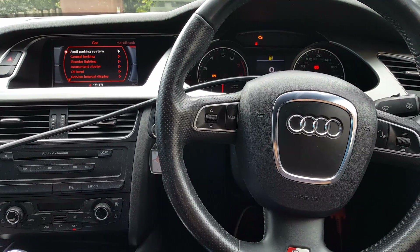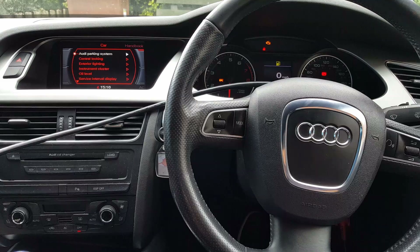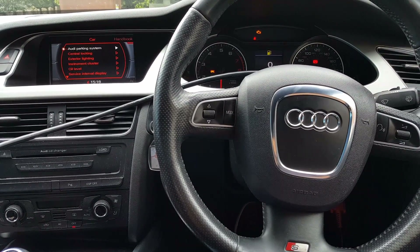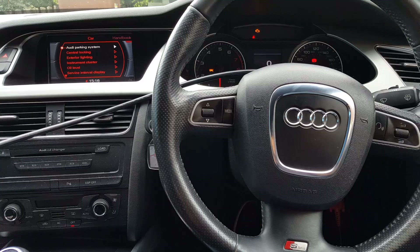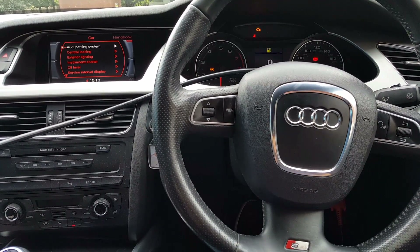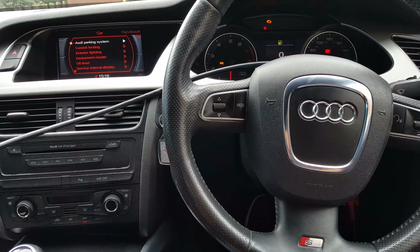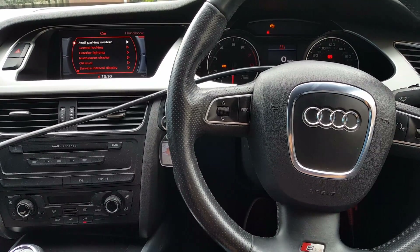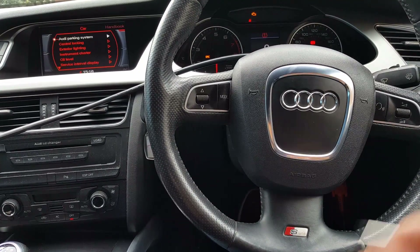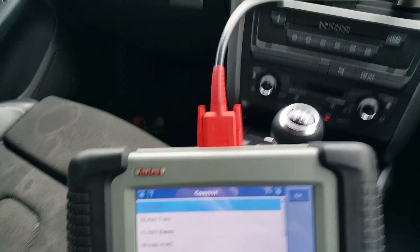This car came to me because of misfiring. You can easily see that the engine is not running smooth — there is a misfire. What we're going to do first, although I already done it but just for the purpose of the video, we're going to scan the engine first.